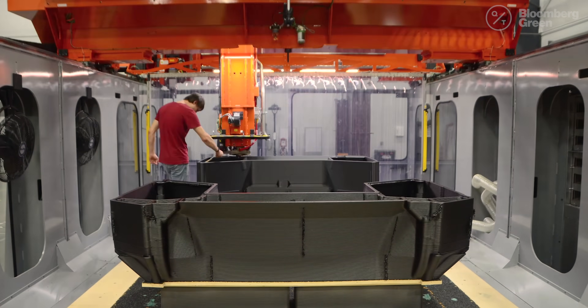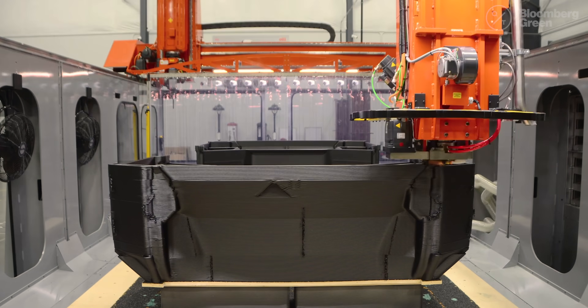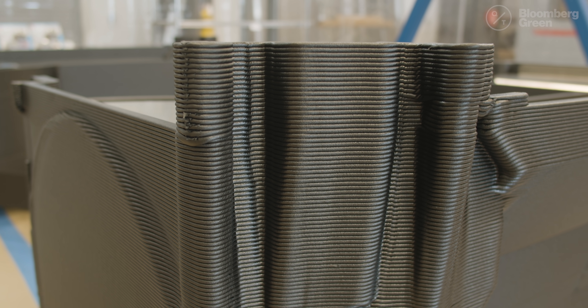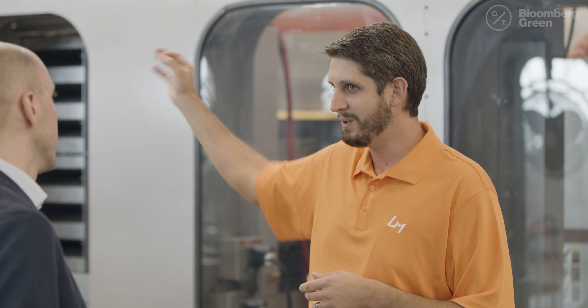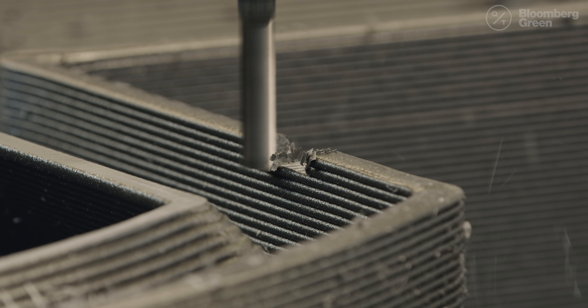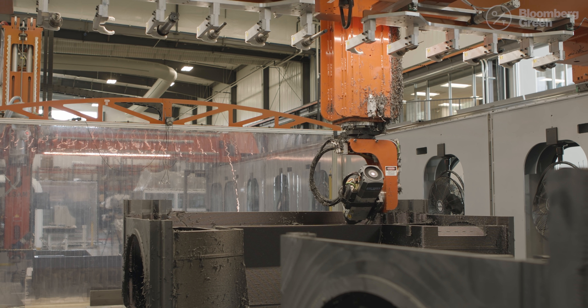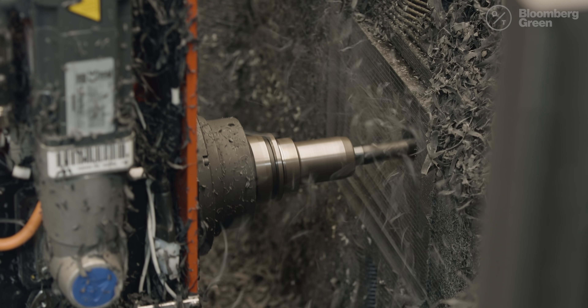Local Motors prints the chassis of its vehicles out of a composite material that's about as hard as a traditional metal car body once it cools. And then if you really want it to be very precise, you can come back in and machine it — take that material off and get those precise edges, those hard contours and shapes.